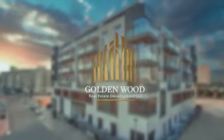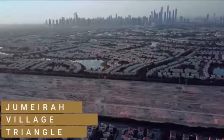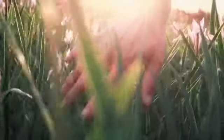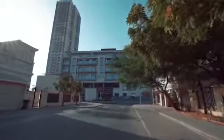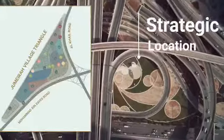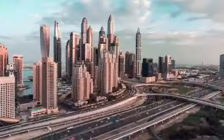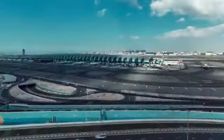Welcome to Goldenwood Views 1, in the heart of Jumeirah Village Triangle, adjacent to lush green spaces, international schools, Nakheel Mall, and parks. The location is very convenient, with easy access to both Al Khail Road and Mohammed Bin Zayed, and is easily 15 to 20 minutes to Marina, Downtown, and the international airport.